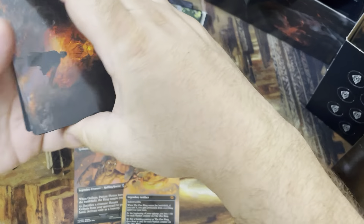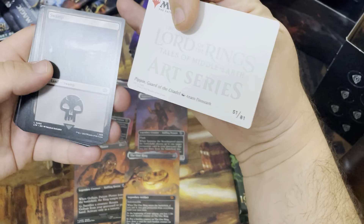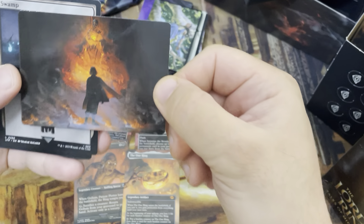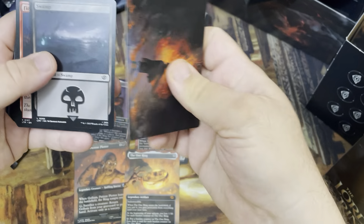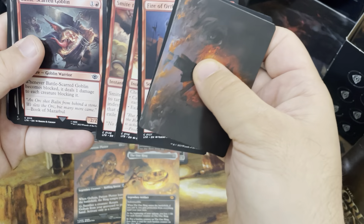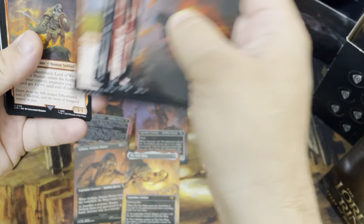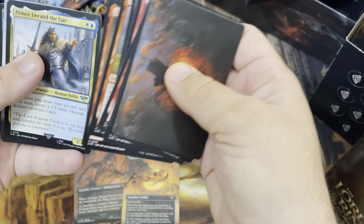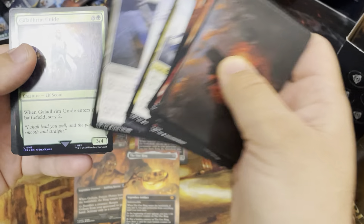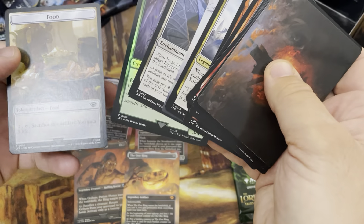Almost couldn't get that one open. What have we got in here? Pippin Guard of the Citadel — oh, that's really cool art. Swamp, Fire of Orthanc, Cast into the Fire, Smite the Deathless — got a red theme going on here. Troll of Khazad-dûm, Éomer, Erkenbrand, Prince Imrahil, Mirkwood Bats, Forge Anew — good card. Galadhrim Guide Red foil, and a Food Token.